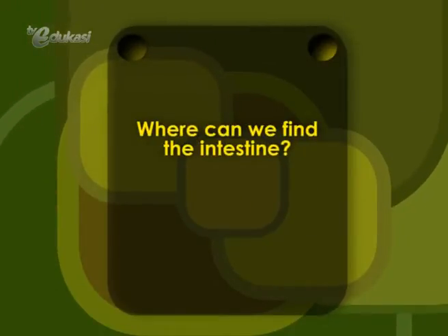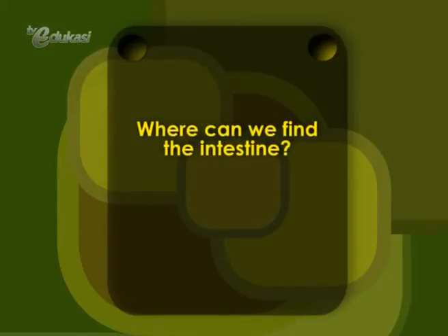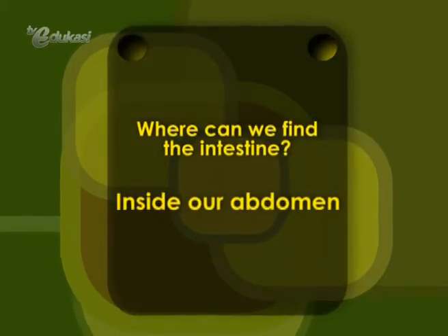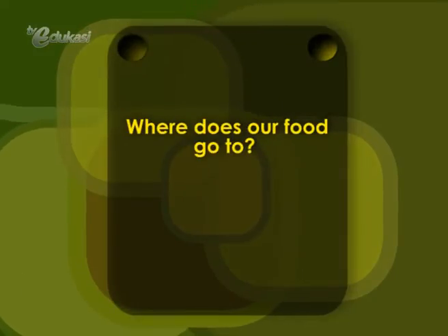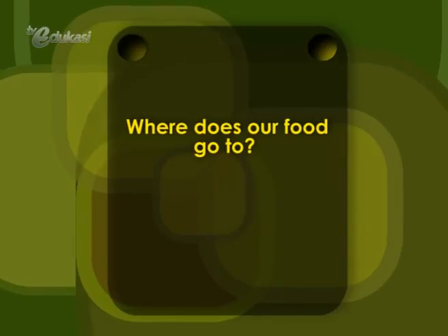The stomach. Where can we find the intestine? That's right — inside our abdomen. Where does our food go to? The answer is the stomach.